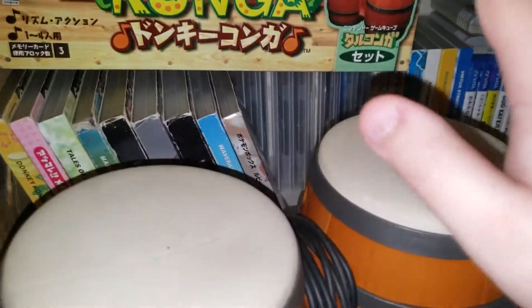I also have this complete in-box Donkey Konga — and the Konga drums.